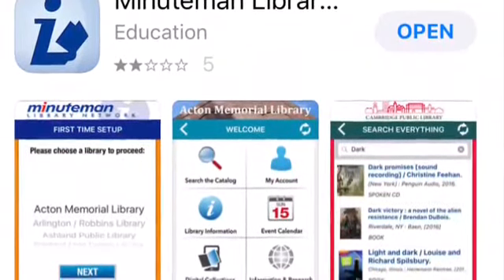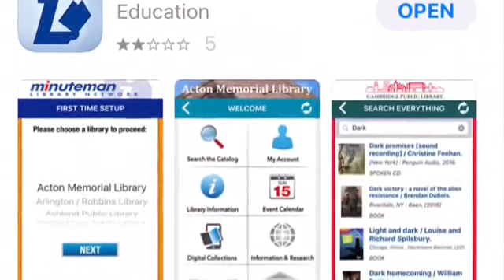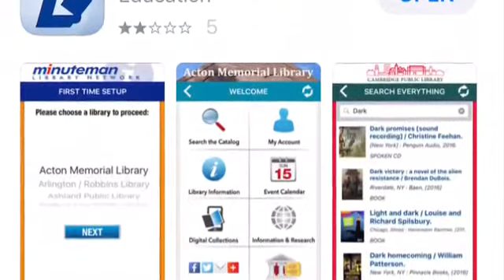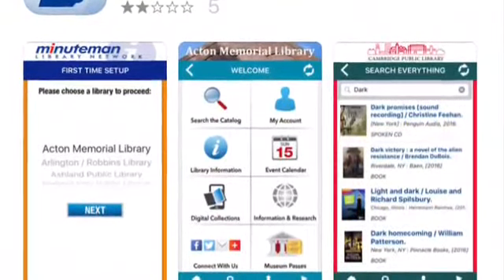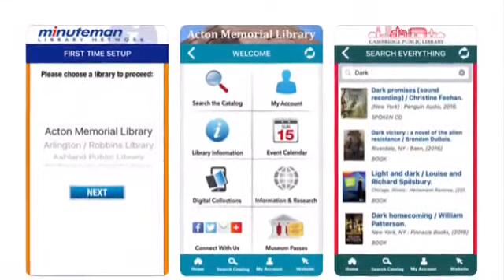Two, you can download our Minuteman app and request the book through your own account. Once you download the app, you'll be asked to insert your barcode, which is the number that's on your library card, and your password. If you forgot your password, we can reset it for you at the Children's desk.